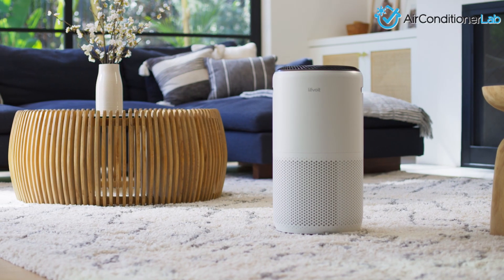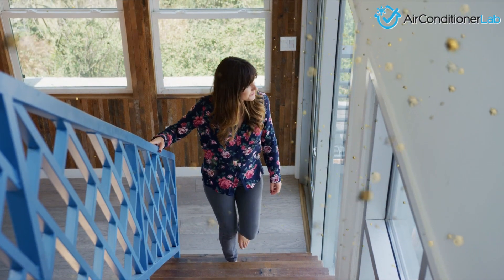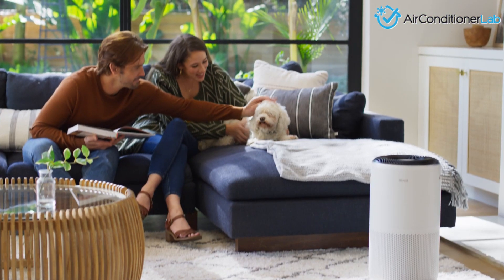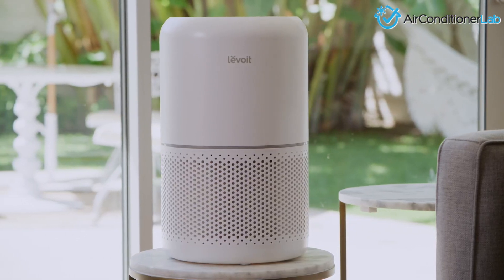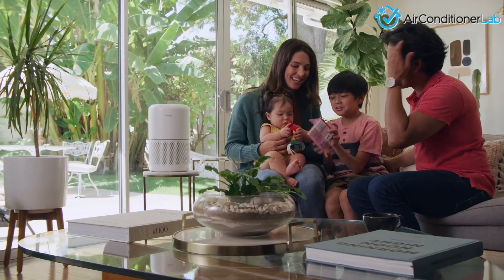So, do air purifiers really help with allergies? The answer is yes — but you must buy an adequately sized air purifier that includes a true HEPA-certified filter for it to work efficiently in your space.